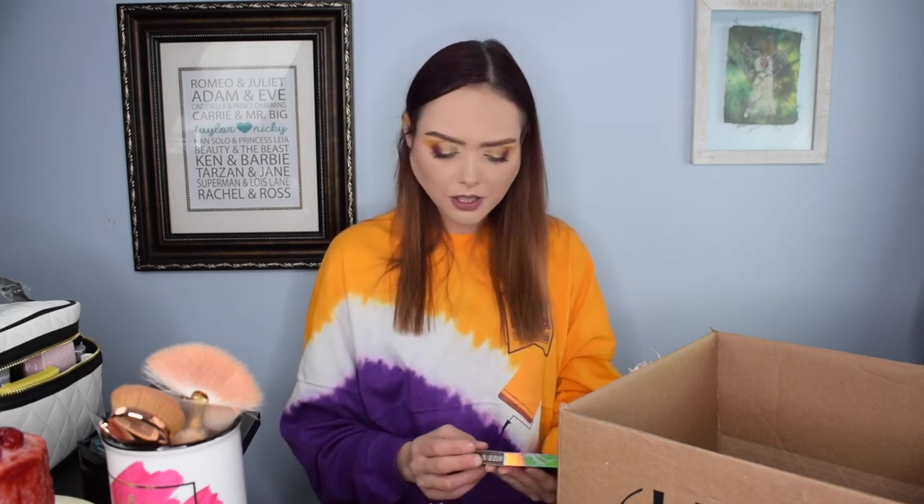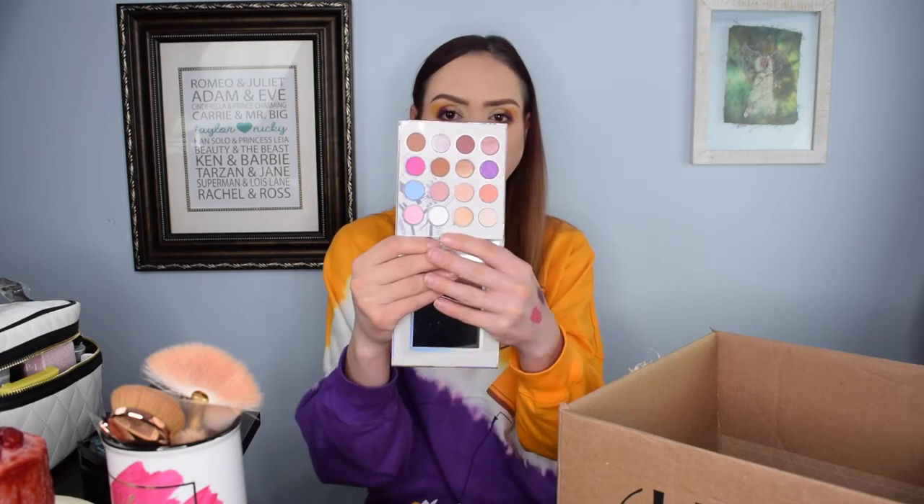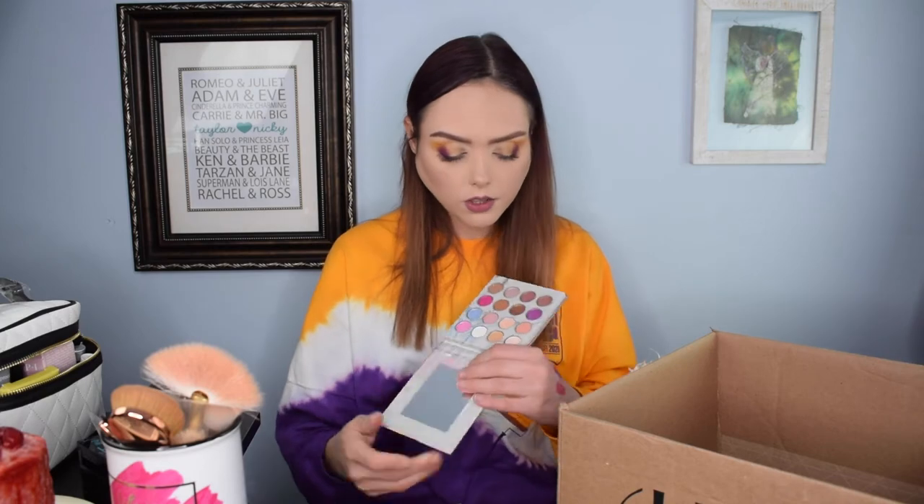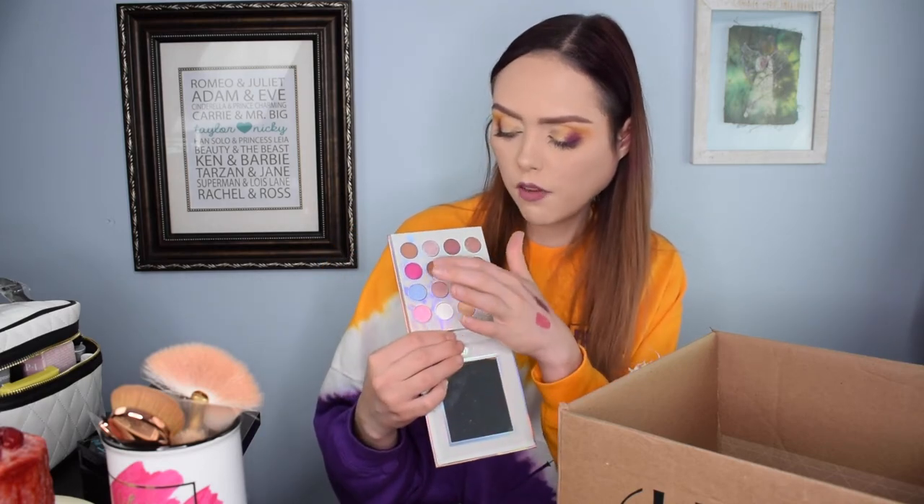Moving right along — one of our best videos in terms of watch time and views is the BH Cosmetics jewel palette. Well, this is the next version of that. It is called Digital Future and it's the same cute little mini palette. It was $12 originally, so with the discount it was $9.60. It's got all these precious little shades — very neutral and then the bolds. I love a palette that can give me both.